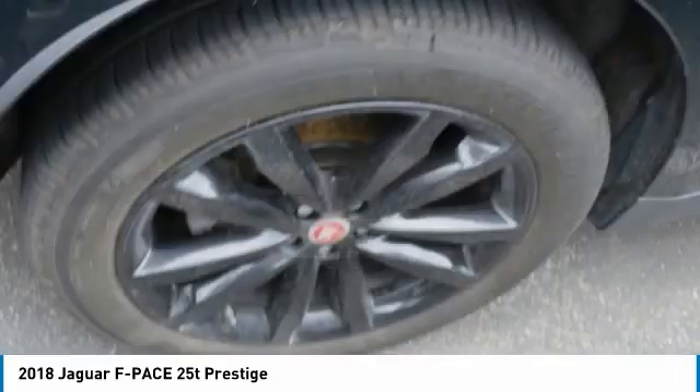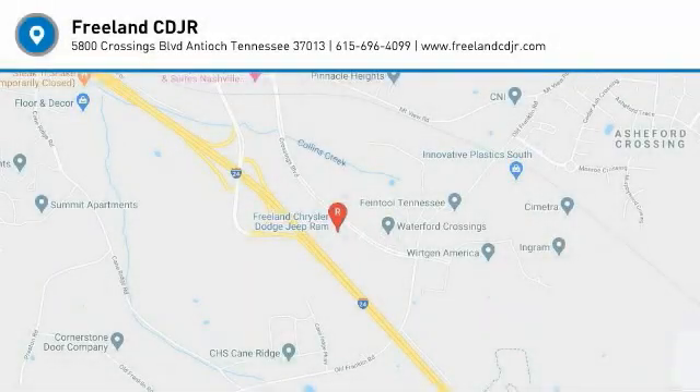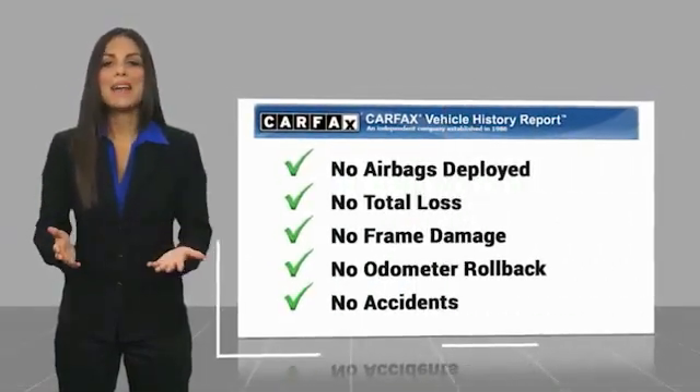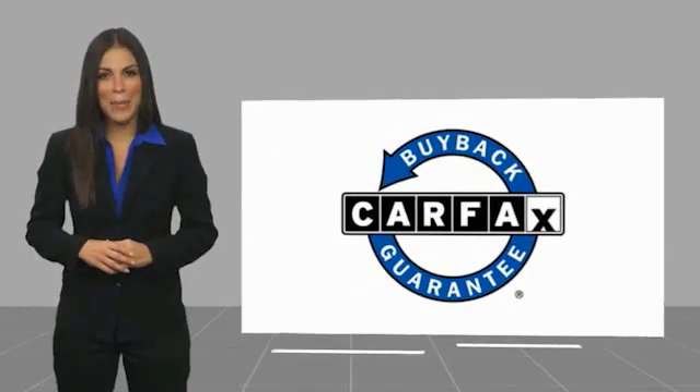A vehicle like this doesn't come along every day. Come in and get it before someone else does. Here's another high-quality vehicle with a Carfax Vehicle History Report. Be sure to find a complimentary copy of this report online or contact the dealership. This vehicle qualifies for the Carfax Buy Back Guarantee.